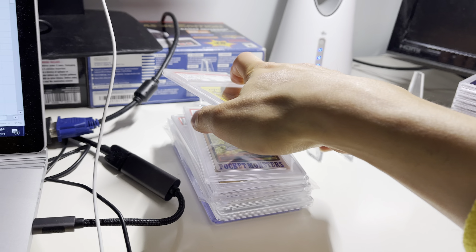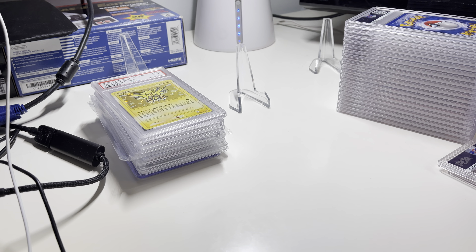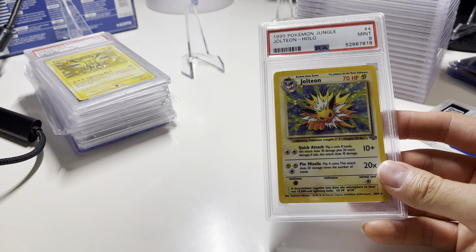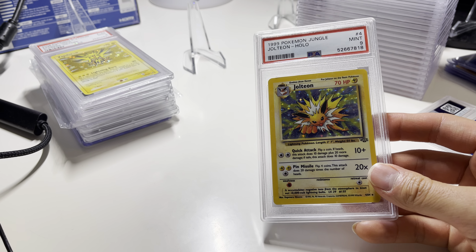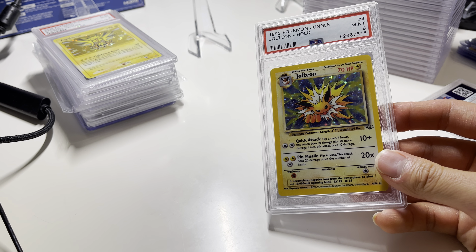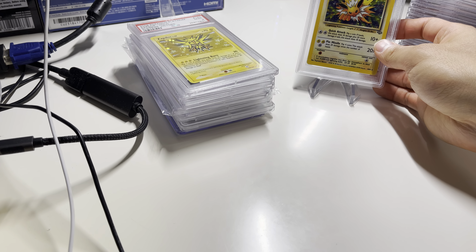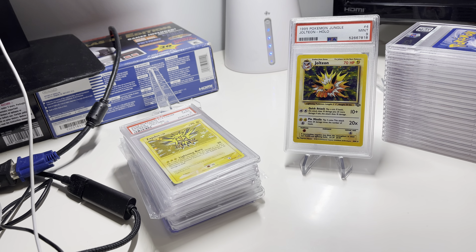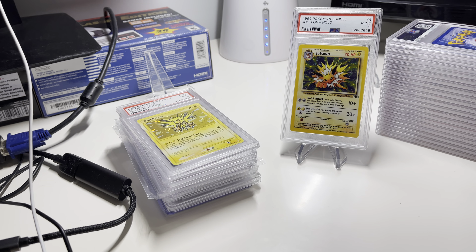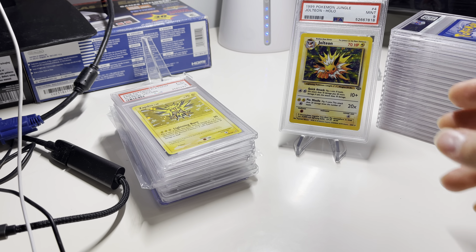Bag 2 — definitely like an eclectic collection here, just whatever I like. I think this Jolteon is my card from when I was a kid, and it got a 9, which is pretty nice, nice shine. I think I will definitely try to sell it, because I'm not too attached to it. It might go to a new home somewhere, so I will consider putting it up on eBay in the next few days.